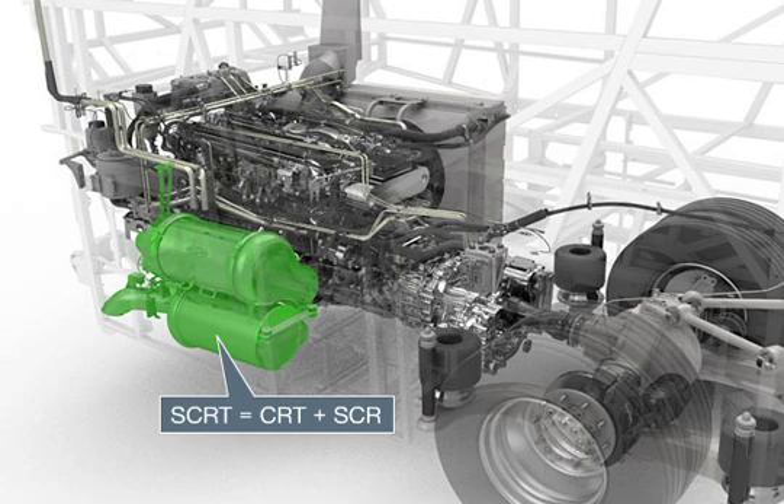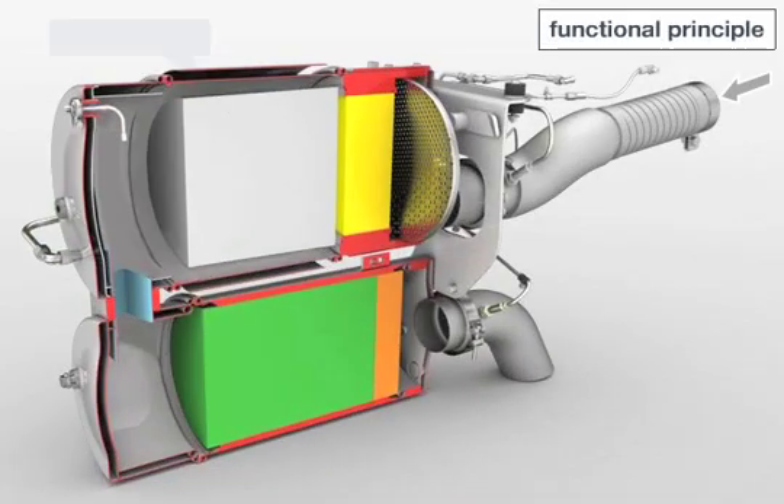The SCRT system is accommodated in the two-stage exhaust silencer. It consists of the sealed particulate filter system — CRT (continuously regenerating trap) — and the downstream SCR catalytic converters.